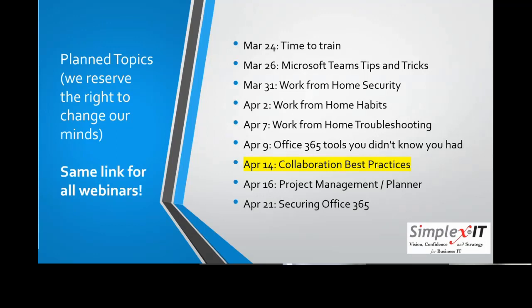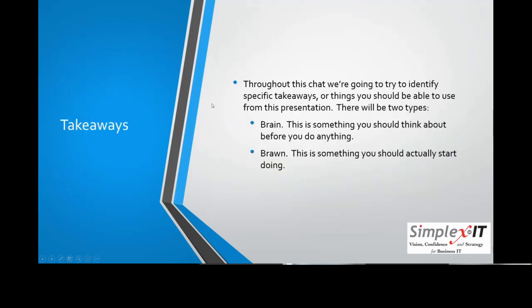The chat window is up in case anybody has questions. As always, we have takeaways: brain — things you should think about — and brawn — things you should actually do. When we talk about collaboration, a lot of benefit can be had if you're going to be consistent. That's what we're going to be talking about here.